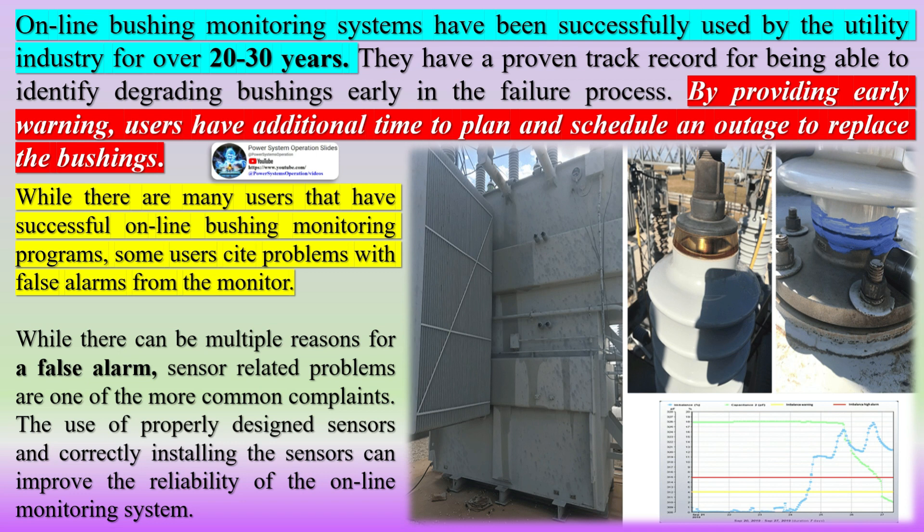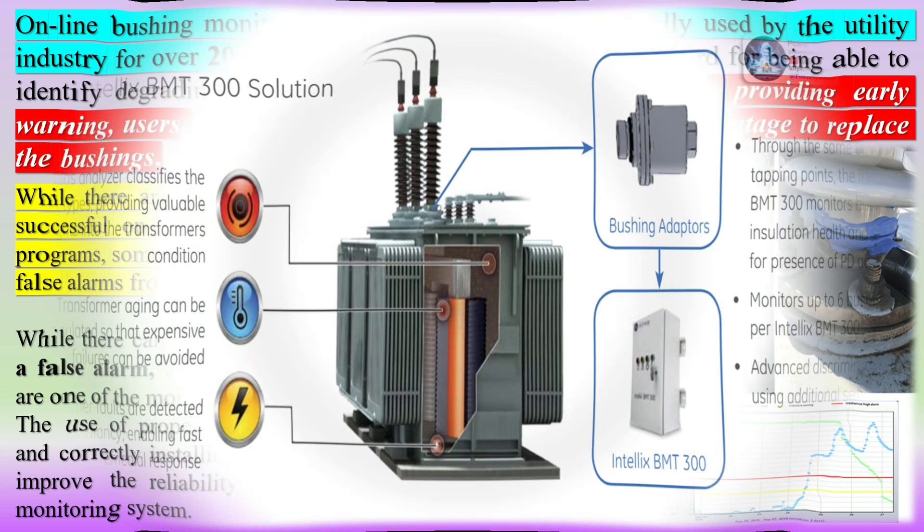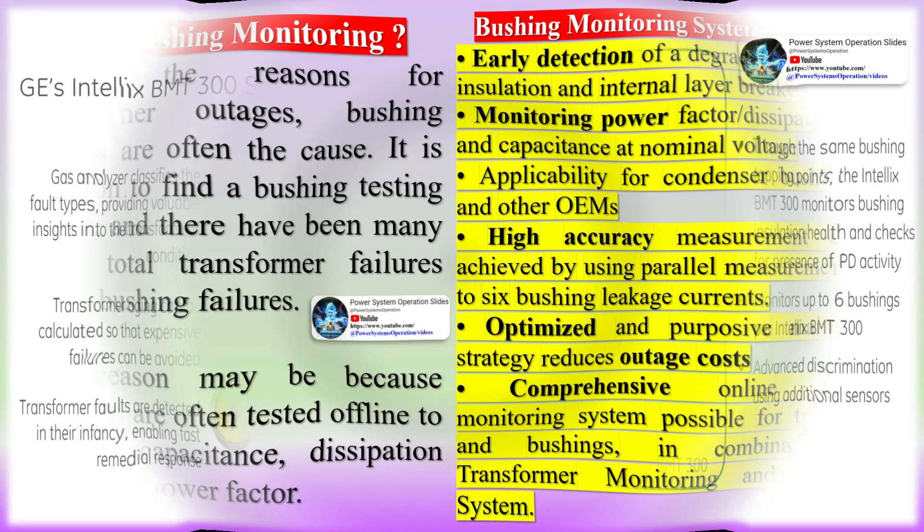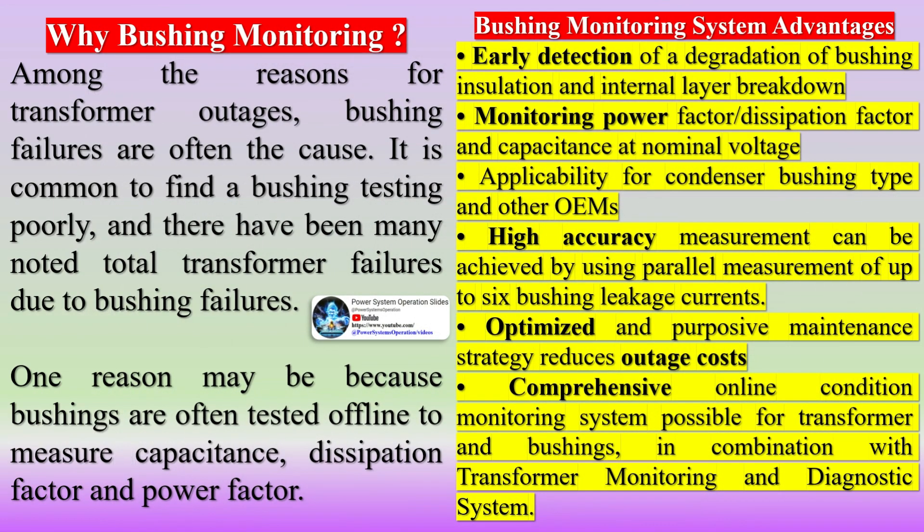For power transformer maintenance practices, there are offline periodic testing practices and online monitoring practices. In many utilities, the online continuous monitoring practice has been gaining traction due to high return on investment and effectiveness in not only avoiding failures but also reducing time-based maintenance costs. The offline periodic maintenance practice for bushings may include visual inspection, infrared inspection, cleaning, power factor testing, tan delta, and capacitance testing.